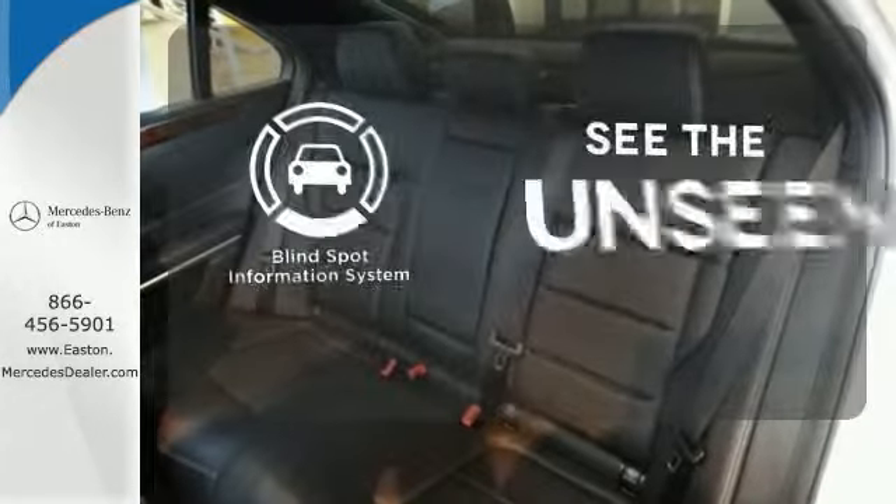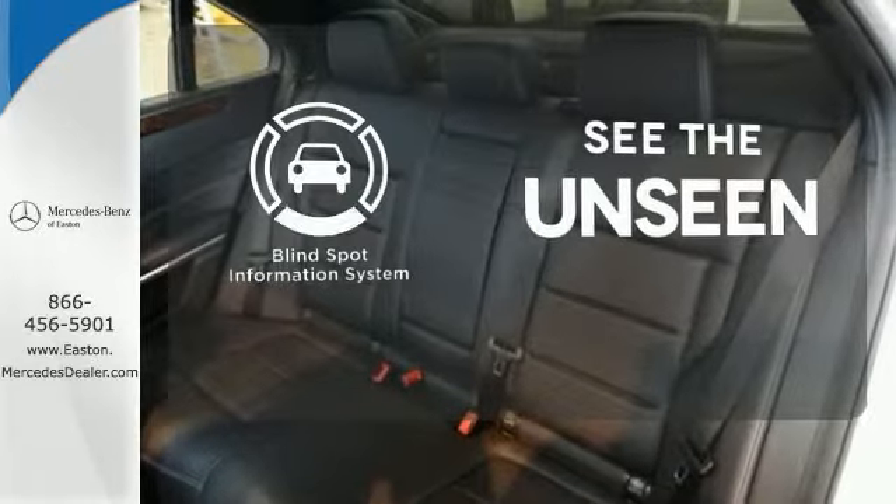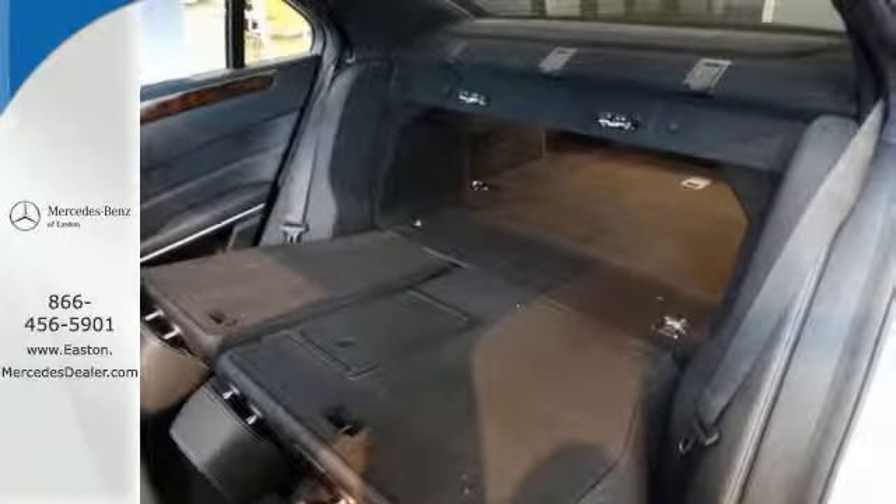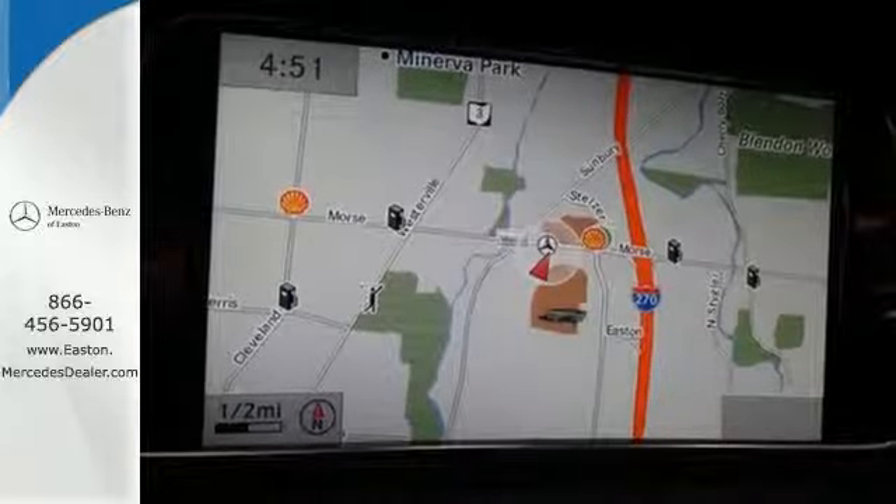Negotiating traffic has never been easier thanks to the blind spot indicator. A fine entry into Mercedes-Benz's impressive automotive legacy. Check it out today.